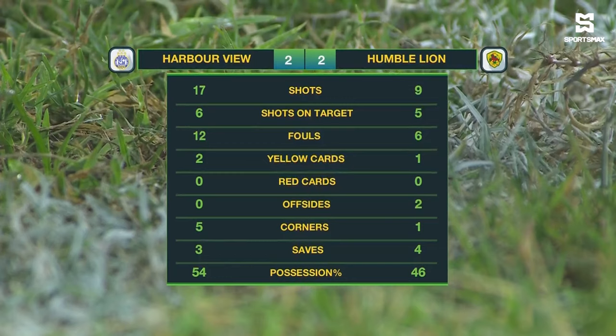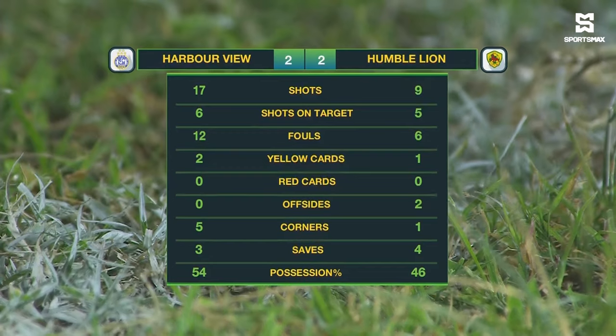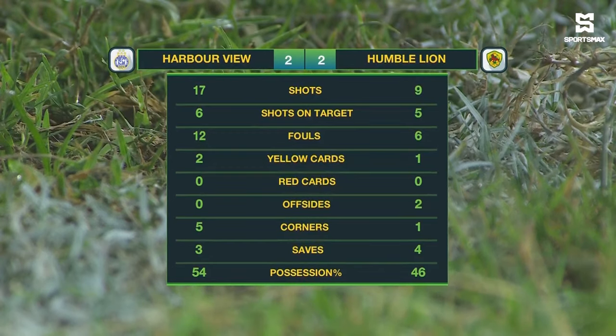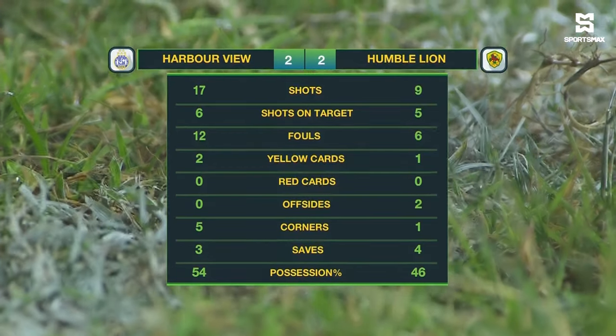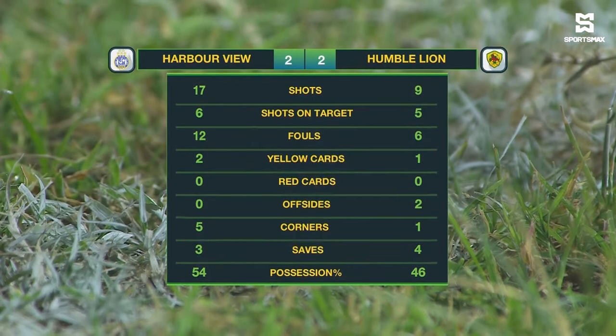Harbour View committing 12 fouls — double what Humble Lion committed. 5 corner kicks in favor of Harbour View, 4 more than Humble Lion. And Harbour View with the majority of the possession at 54%.